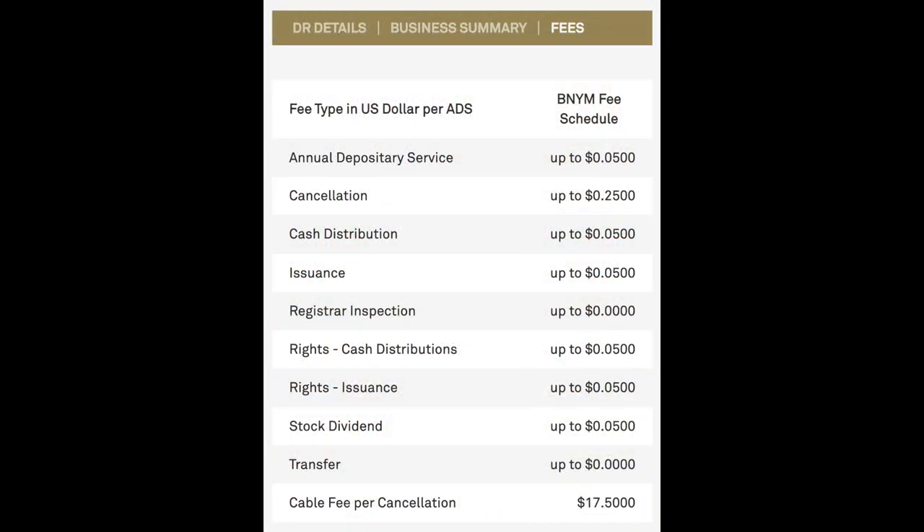Going to the BNY Mellon ADR website, you can learn more about HPGLY — the CUSIP, and the ratio, which is two-for-one. So each ADR share represents a two-to-one ratio with the underlying German shares. This isn't some risky fly-by-night ADR or pink sheet — it's backed by Bank of New York Mellon, which is involved in ADRs, pension funds, college savings accounts, and brokerage under the Pershing platform. As for fees: BNY charges five cents per share for cash distributions and annual depository service. There's also a $17.50 cable fee, but that only applies if you want to call for the actual underlying German shares, which I don't see myself doing.